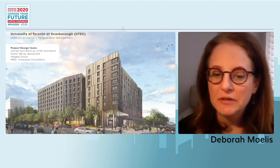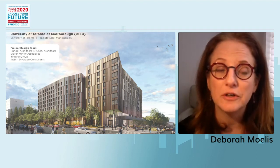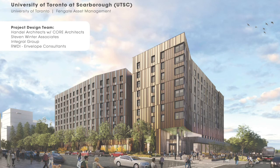Here we see a rendering of the final design at 100% design development. The University of Toronto Scarborough is a joint effort between the University of Toronto and Fengate Asset Management. The project design team consists of Handel Architects and local executive architect Core Architects, along with Steven Winter Associates for sustainability and Passive House compliance, and the Integral Group for MEP and RWDI for the envelope.